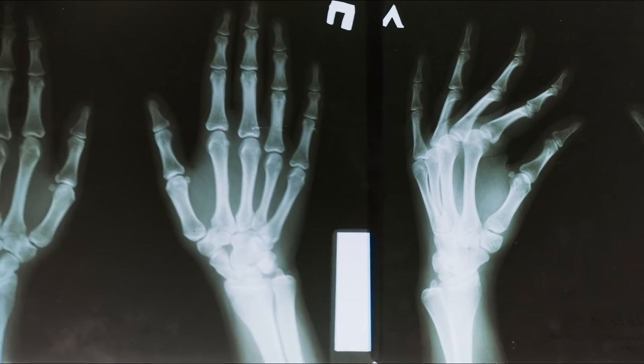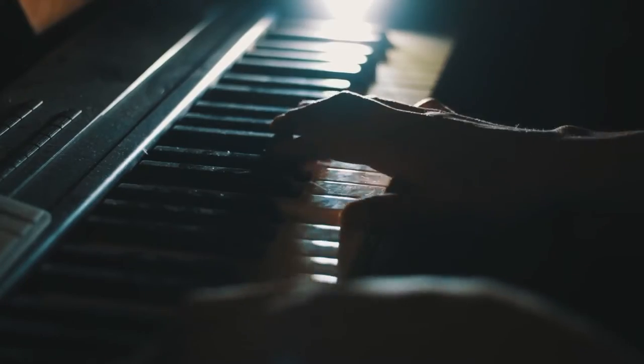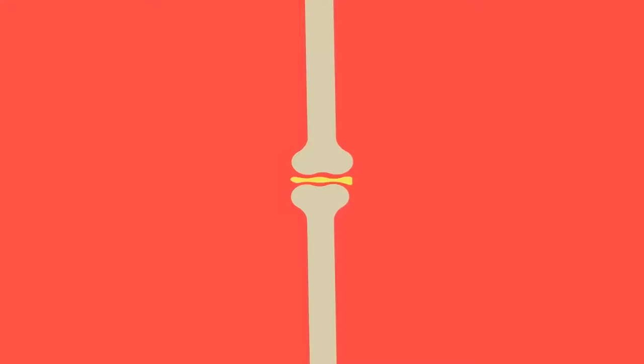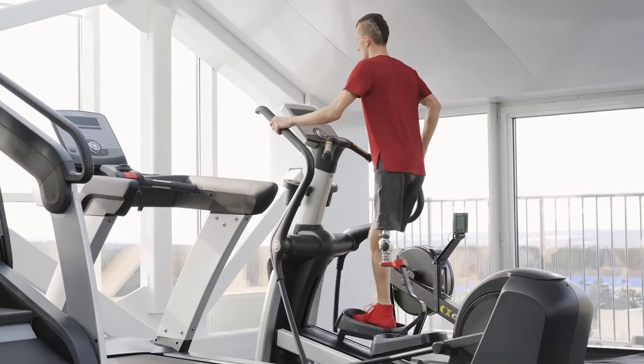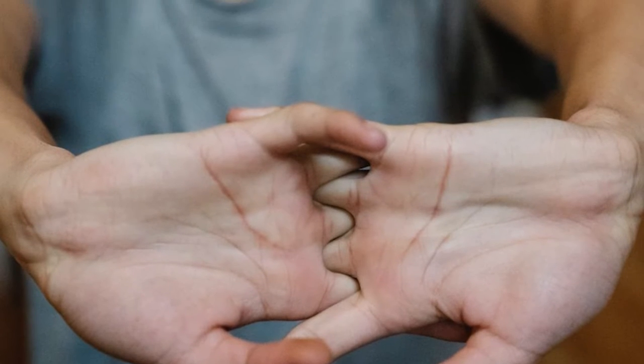Behind every bone, every joint, there is a huge biological understanding. Our hands and fingers contain joints that are connected to the bones by ligaments, allowing mobility. The joints are also connected by a joint capsule. The capsule is a sealed area between the joint's surfaces that contain synovial fluid, a lubricant. As the joint moves during activity, the lubricant enables smooth movement and provides nutrients to nourish the joint surfaces.